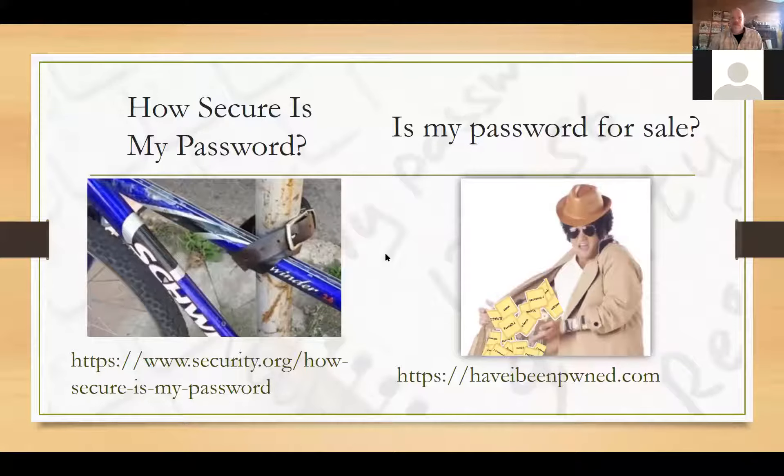Going back to the presentation — those are the two sites: security.org for 'How Secure Is My Password?' and Have I Been Pwned. These are trusted sites where you're not putting in your password along with your login. Make sure you go to these sites only — don't go to some other site, because it could be a trick site trying to get you to put in your username and password.